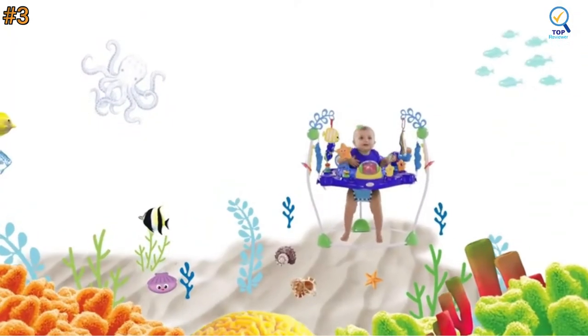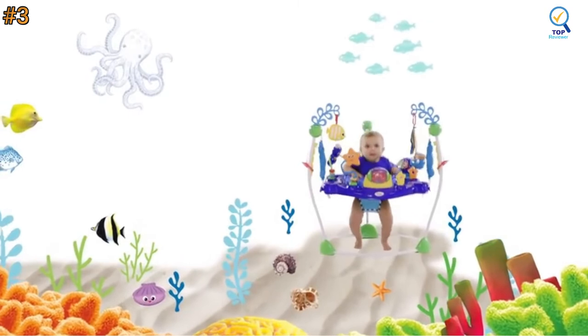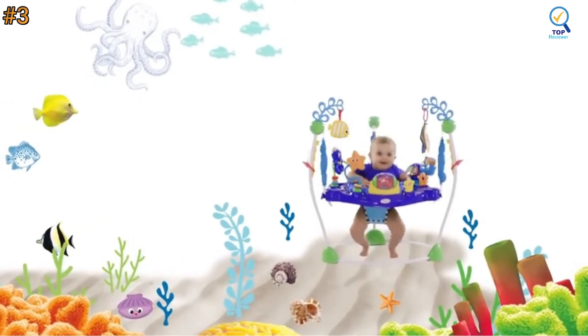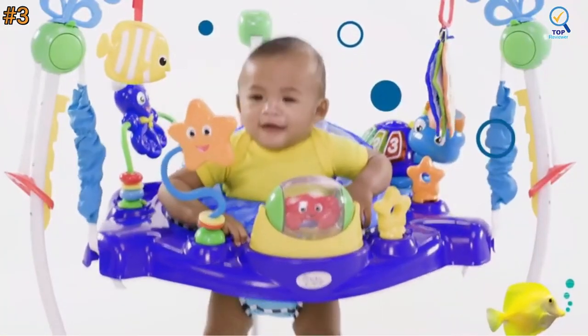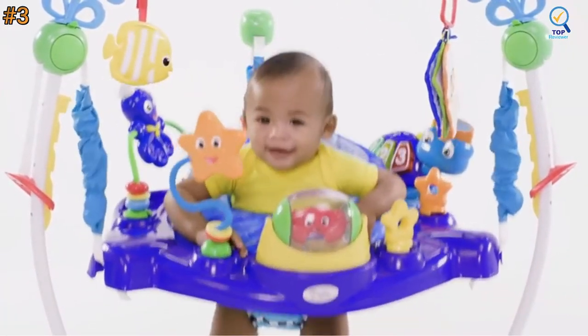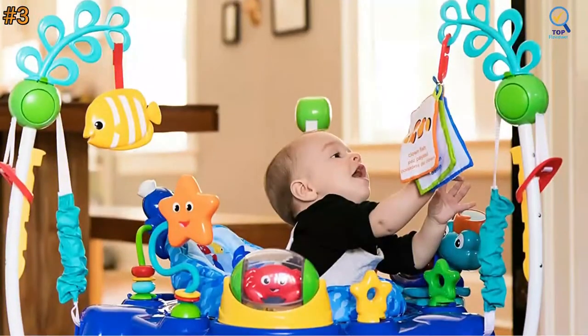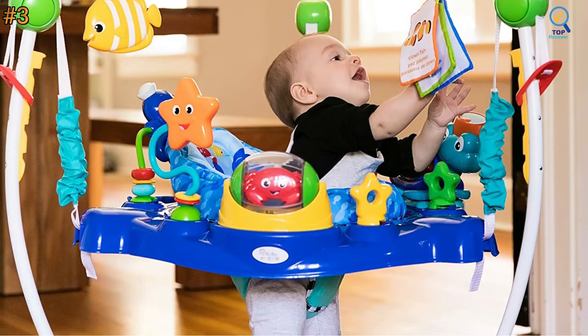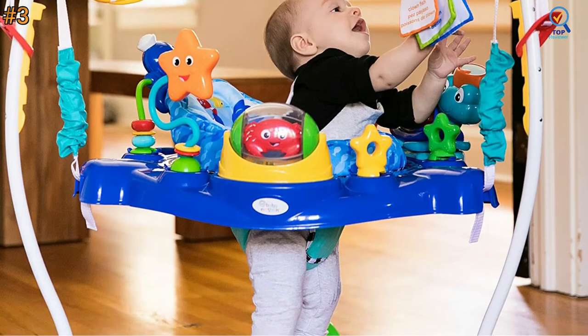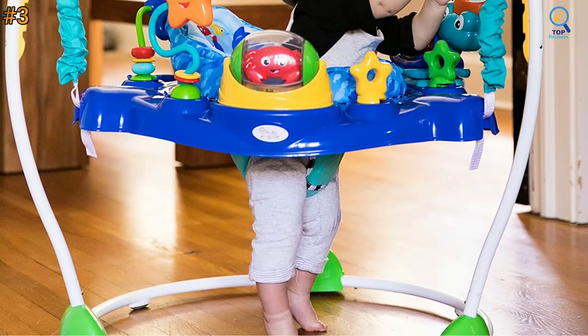The baby bounce chair allows your little one to jump and dance, which helps strengthen their developing leg muscles. With no doorways required, you can watch your baby safely play and grow wherever you need to be. Use the activity center only if the child can sit up unassisted and is less than 30 inches tall, so it can be an outstanding choice for your next baby jumper pick.